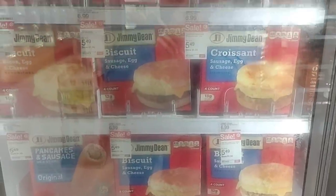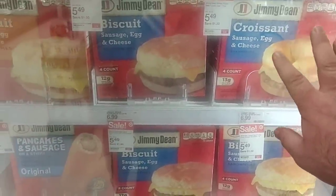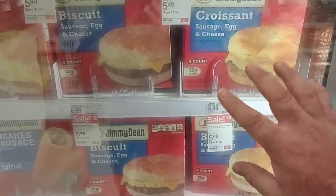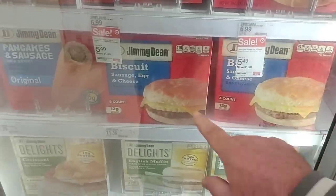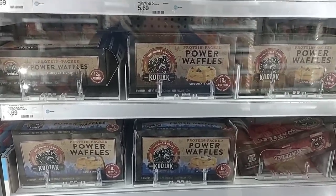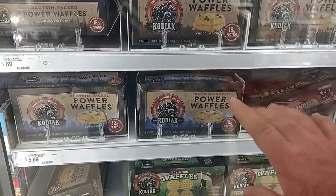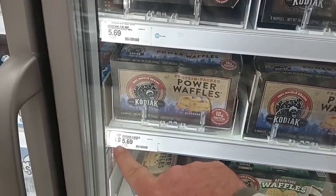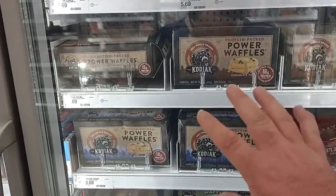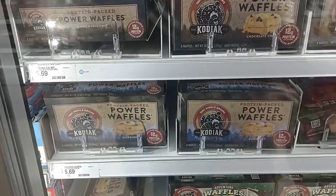Always getting comments on Jimmy Dean breakfast products — they are on sale this week. $5.49 on sale, but the regular price has gone up to $6.99 for a four-count and $11.39 for an eight-count — they're catching up with everybody else. A longtime viewer asked about Kodiak frozen power waffles — they are $5.69 now, up from $4.99. You can even see the old sticker there — a $0.70 price increase since the last time I checked.